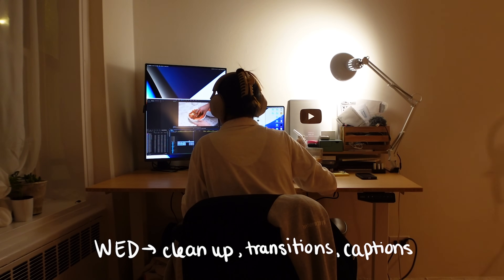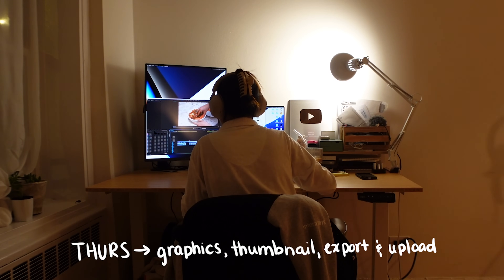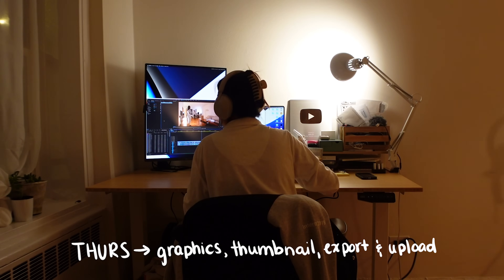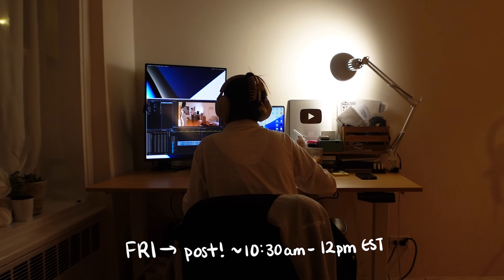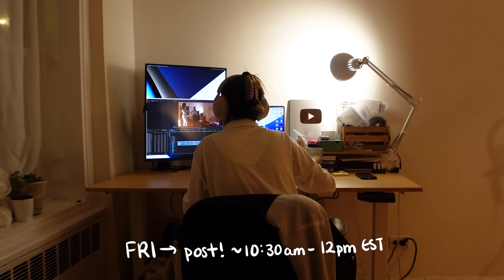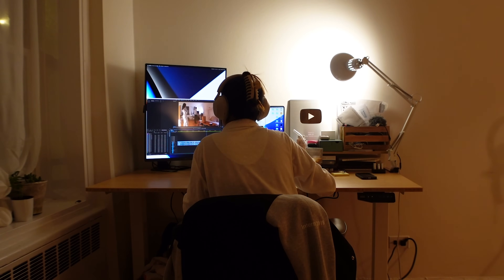One day I'll clean everything up, add in transitions, make sure the video flows well, and add captions. Thursdays are for graphics — sometimes I'll have handwritten text and icons — I also create the thumbnail, export the video, and pre-upload it onto YouTube so it's ready to go live. I usually post between 10:30 AM and 12 PM EST on Fridays, so if you don't see a video during that time frame, I unfortunately didn't meet my deadline that week.